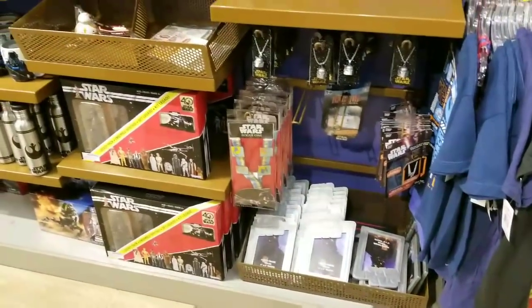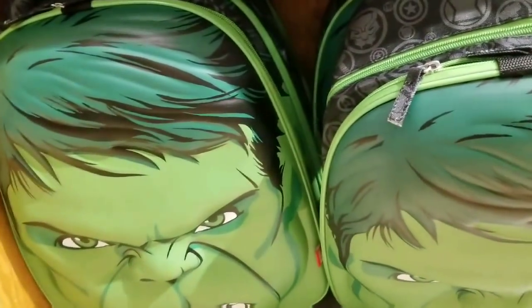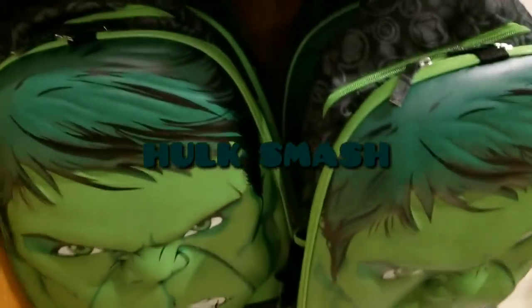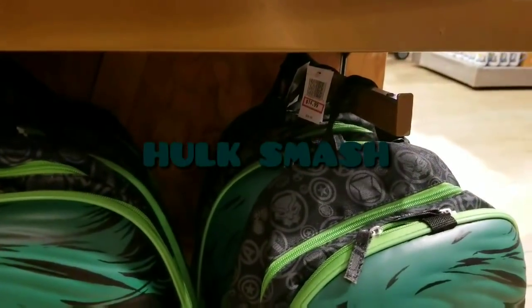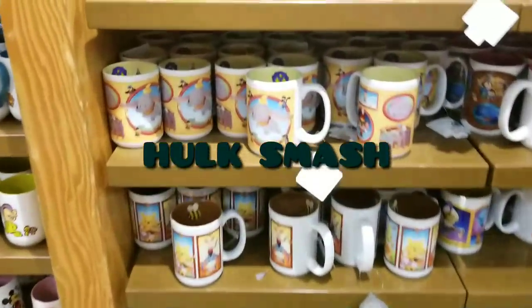From last week for sure — this is definitely new. Look at this Hulk backpack! Oh my gosh — Hulk smash! $14.99, was $29.99. Super cute.